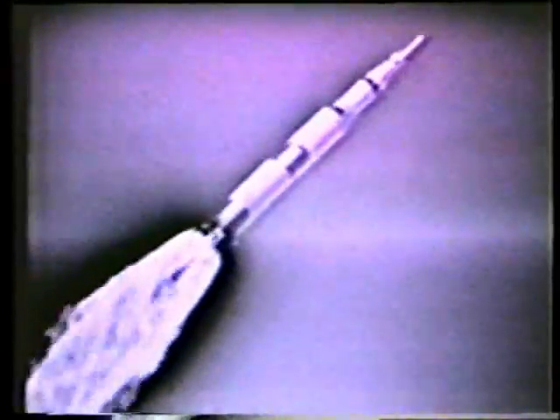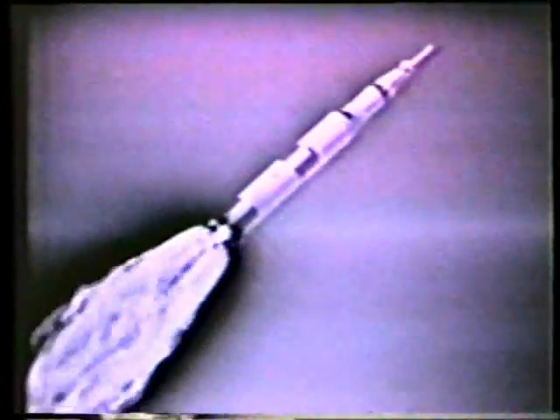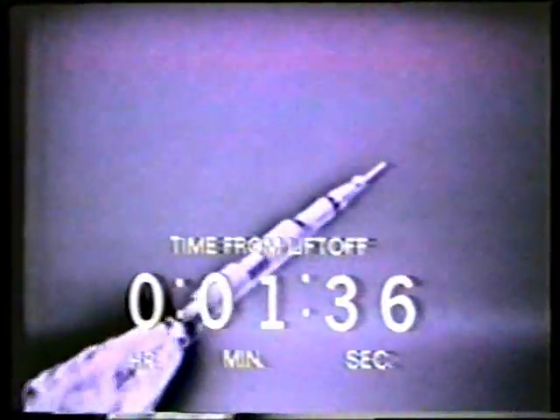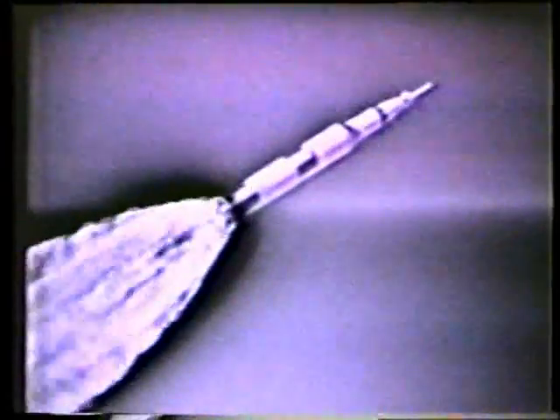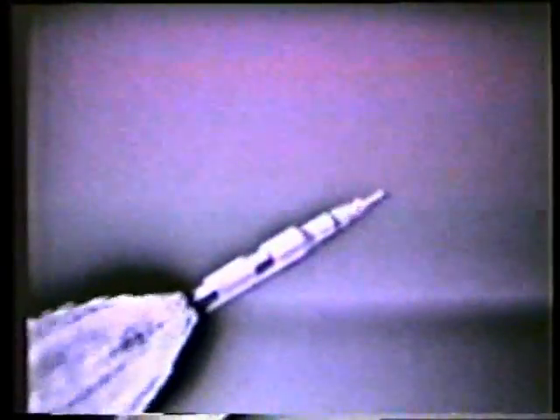One minute, 19 seconds — coming up on period of maximum aerodynamic pressure on the vehicle. That camera you see is further downrange, it's down the Florida coast. Apparently they've got a clear shot — this is the Vero Beach camera, right down there. It's 60 miles down the coast. One minute, 35 seconds — 9 nautical miles in altitude, 5 nautical miles downrange. Velocity now reading 3,340 feet per second. They've been through the first real test — the maximum aerodynamic pressure area.